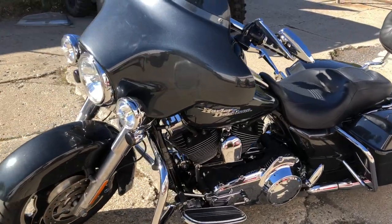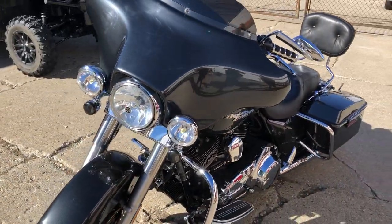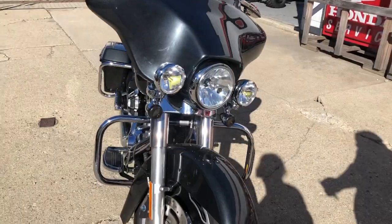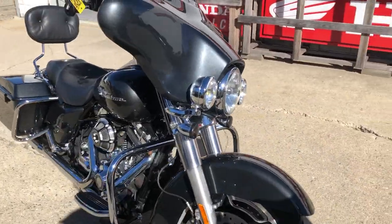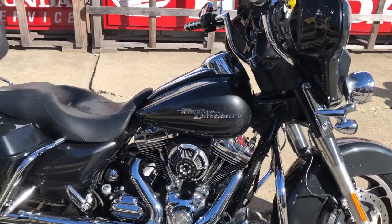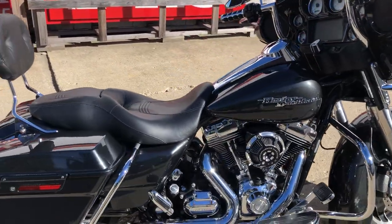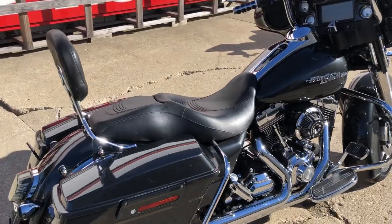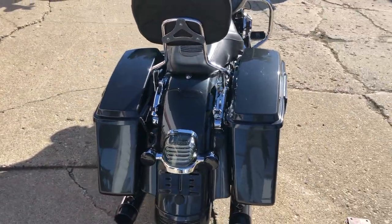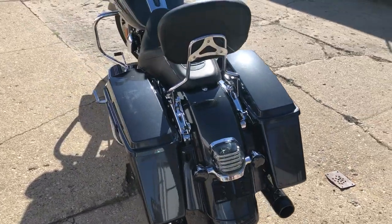Hey guys, approvalpowersports.com doing some videos on some stuff that just rolled into the showroom. Check this one out - it's a 2009 Street Glide for sale. We got 13,757 miles, over $2,500 in extras on this one. It's got the oversized Sony LED Bluetooth stereo, performance machine billet intake, backrest, dual Reinhardt exhaust that sounds great.